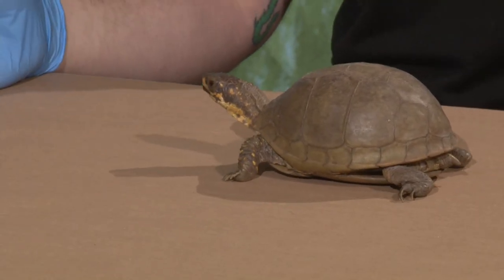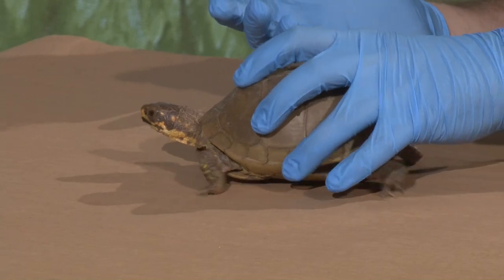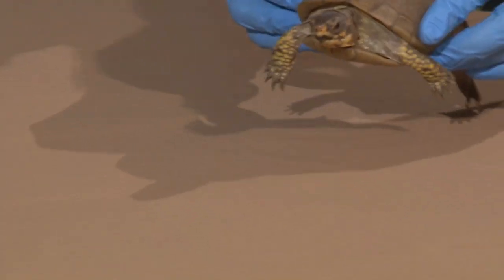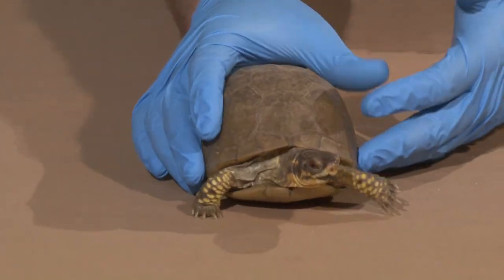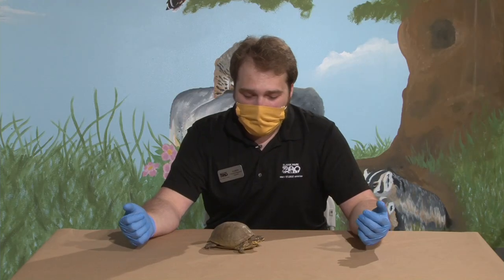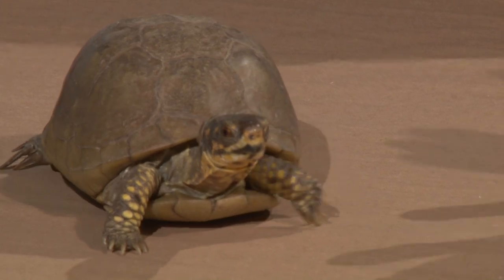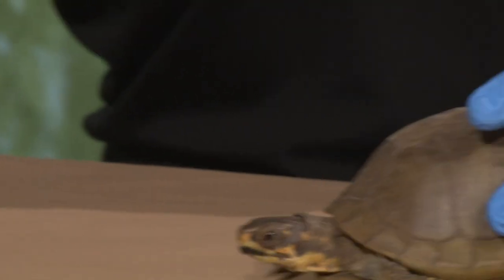Now box turtles are kind of special turtles — they're not like every other turtle for a couple different reasons. The biggest identifier for turtles is usually their feet. If you look at their feet you can tell where they live. Sea turtles have big flippers that help them swim lightning fast through the water. Snapping turtles have big webbed feet to help them paddle through the water and catch fish. If we look at Babs's feet, they're not webbed — she doesn't have those great swimming feet. So even though she doesn't have those normal turtle features, she kind of acts much more like a tortoise, but she is still considered a turtle.